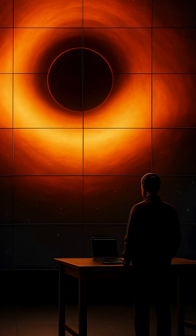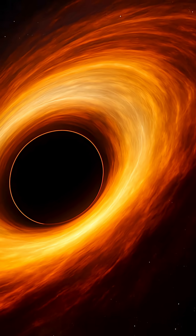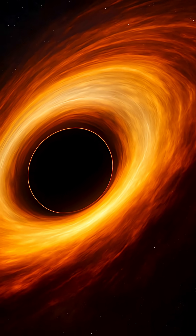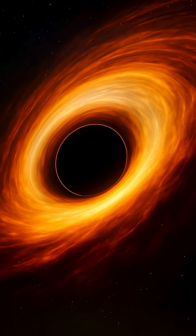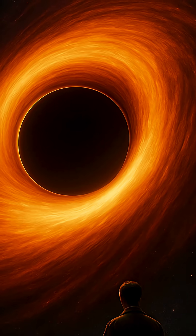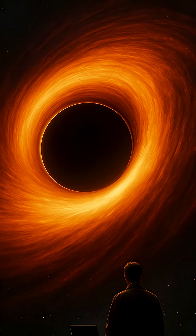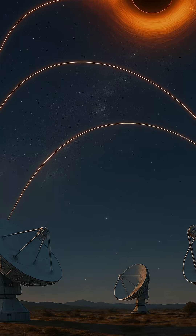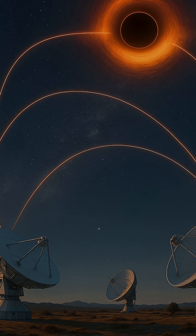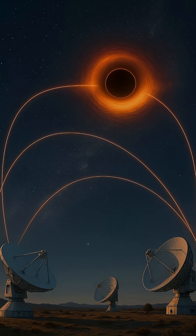Why does this matter? Because it tests the very fabric of our understanding of the universe. The image validated Einstein's theory of general relativity in the most extreme environment imaginable. It opened a new era of astrophysics, one where we don't just theorize about the cosmos, but witness it with our own eyes. The EHT isn't just a scientific instrument — it's a bridge between imagination and evidence, turning once-speculative physics into visible reality. And with every upgrade, that bridge grows stronger.